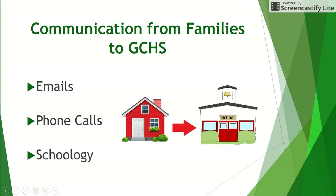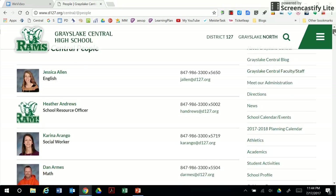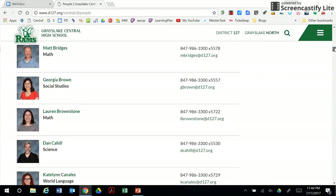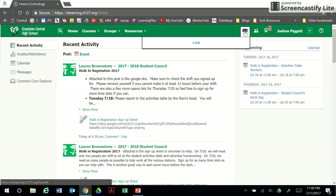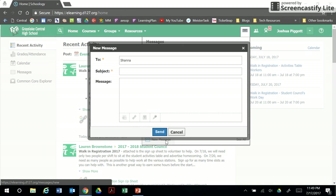It is one of the goals at Grayslake Central High School to effectively communicate with our families, but at the same time it's important for us to hear from you. Please consider using email or a telephone call to contact staff members at GCHS. A full list of email addresses and phone numbers is available in the staff directory on the home page. Another option for communicating with teachers would be using the messaging system in Schoology.